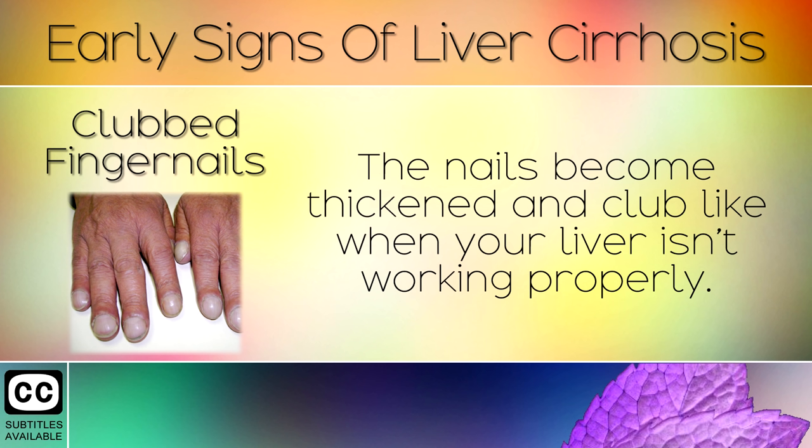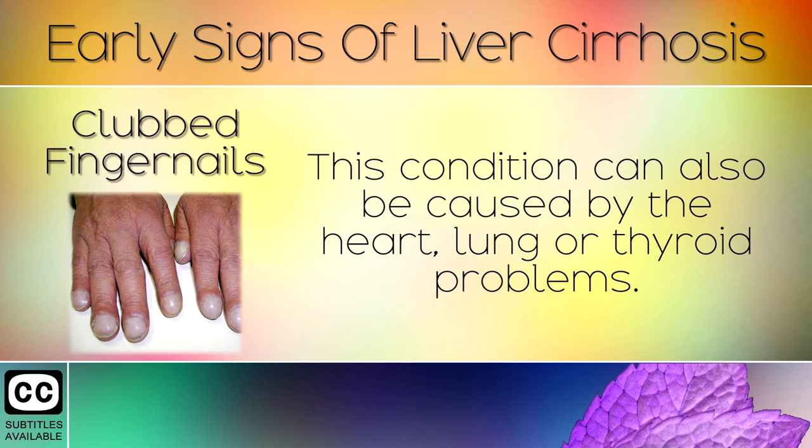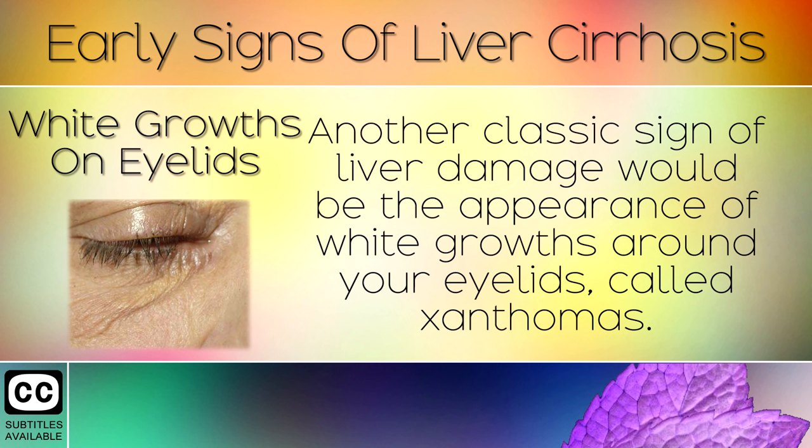Sign 6: Clubbed Fingernails. The nails become thickened and club-like when your liver isn't working properly. Nutrients stop being absorbed correctly, leading to the clubbing of the nails. This condition can also be caused by heart, lung, or thyroid problems.